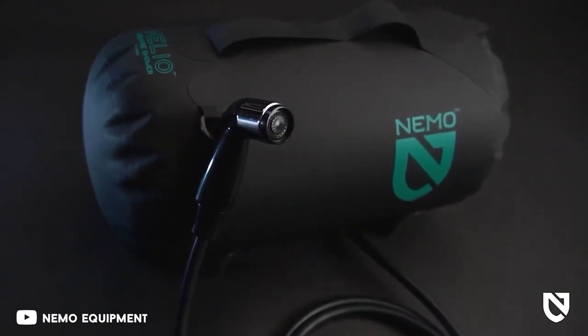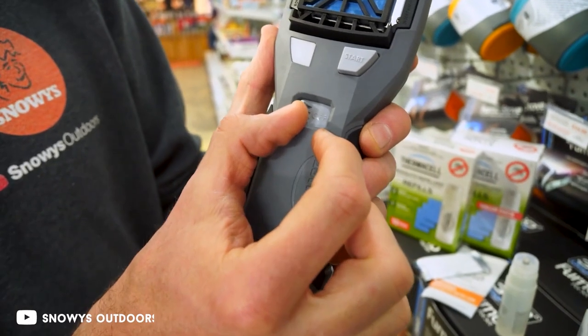Before we get started, you can find all the video's product links in the bottom of the description if you want to purchase these amazing gadgets.